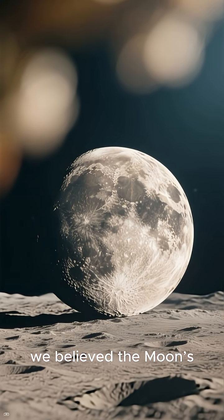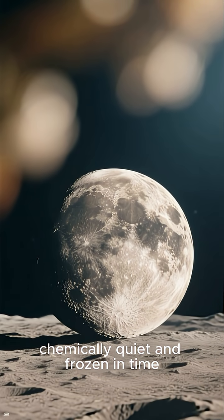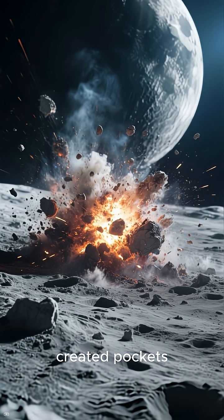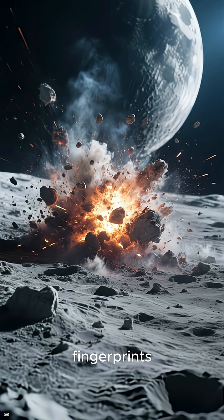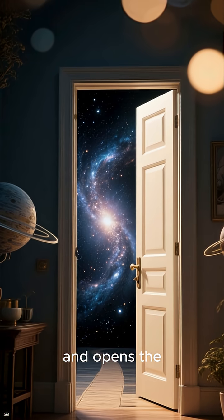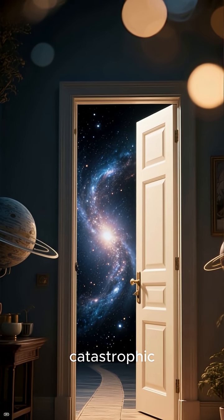For decades, we believed the moon's surface was entirely reduced, chemically quiet and frozen in time. But Chang'e-6 just proved that some of the most violent moments in lunar history created pockets of unexpected chemistry, and left magnetic fingerprints still detectable today. This discovery rewrites part of lunar evolution and opens the door to understanding how planetary surfaces change under catastrophic impacts.